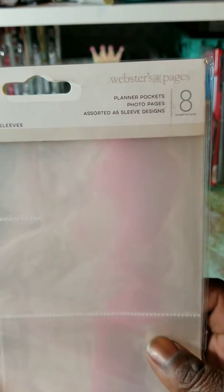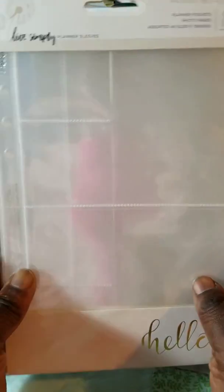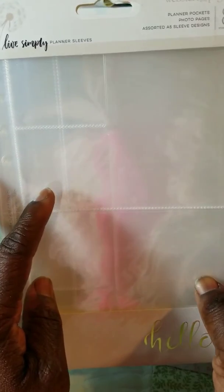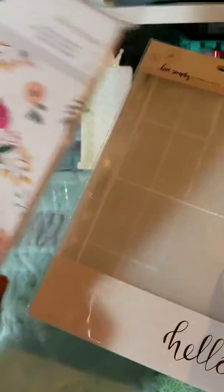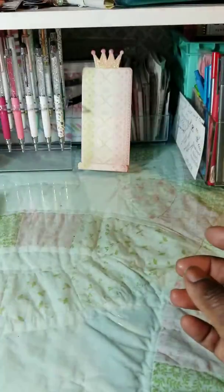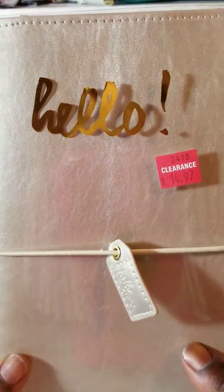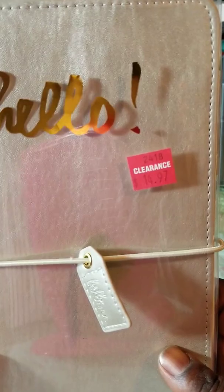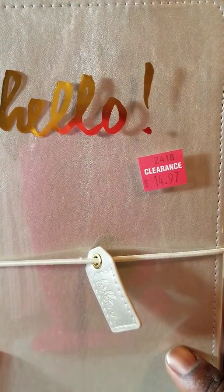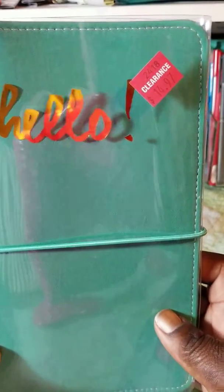Then I got this — this is the Webster's Pages Planner Pockets for the A5 planner. These rang up for $1.49. The regular price was $1.99 but it didn't show any clearance — no clearance sticker on it, just like the Traveler's Notebook. No clearance sticker. So $1.99 for this, $1.49 for that. The Traveler's Notebooks — that's what I went for — listed at $14.97 but rang up $7.49, so I got one, then I got another one.